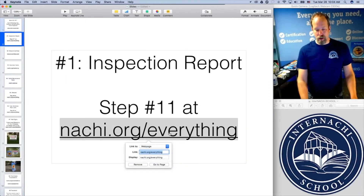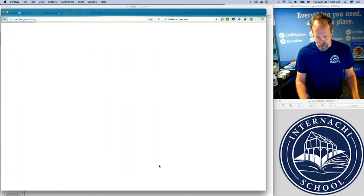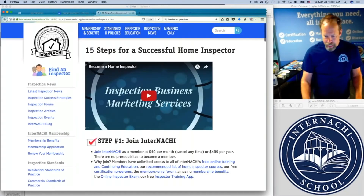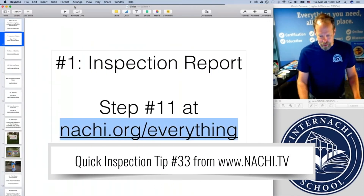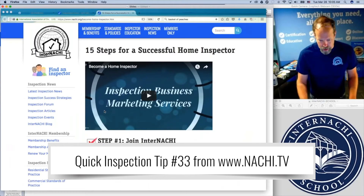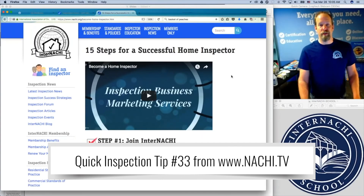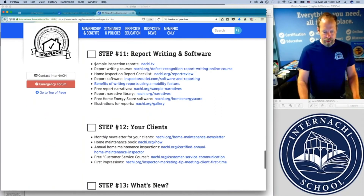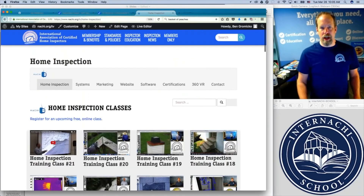If you need to take a look at one of my reports that I wrote when I was a home inspector 10 years ago, I get this request all the time. I put my inspection reports online at nachi.org forward slash everything. If we go there you get to this page called 15 Steps for Being a Successful Home Inspector. You scroll down to step 11 to see one of my inspection reports — there's a link there.